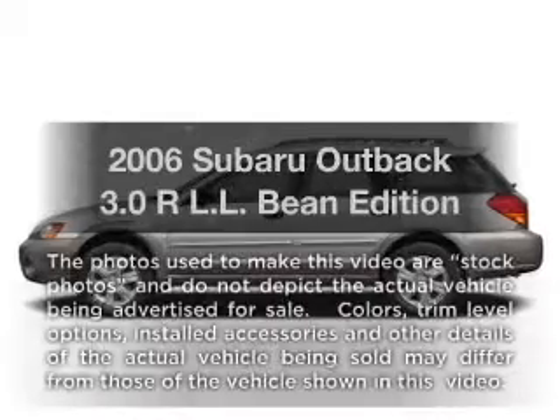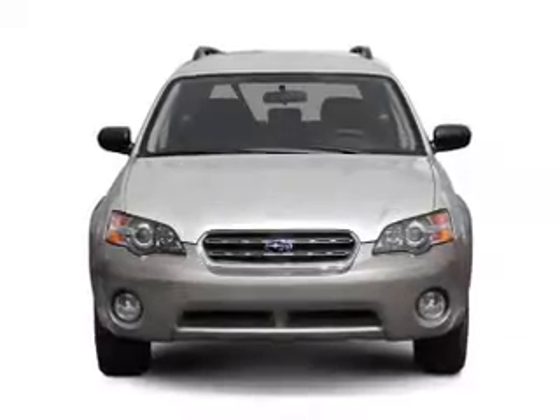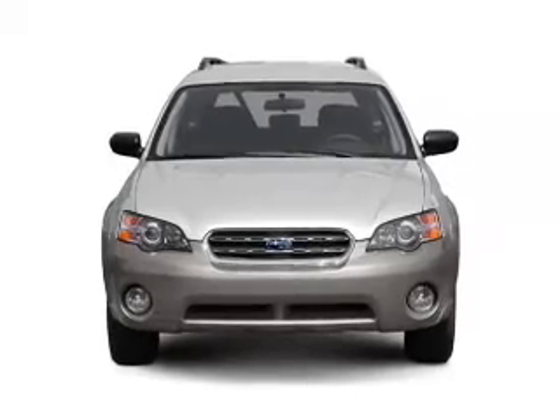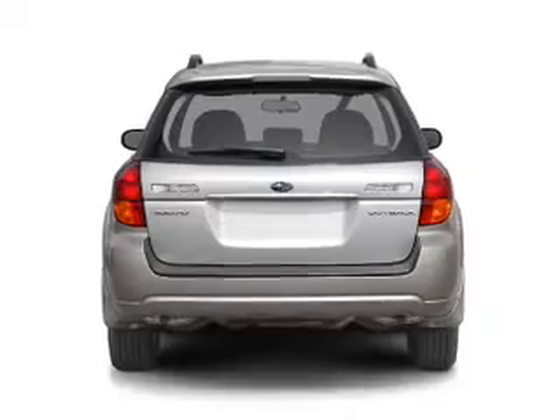Check out this 2006 Subaru Outback. Travel the roads in style and comfort in this great vehicle, with a reliable 6-cylinder engine that responds smoothly to its 5-speed automatic transmission.